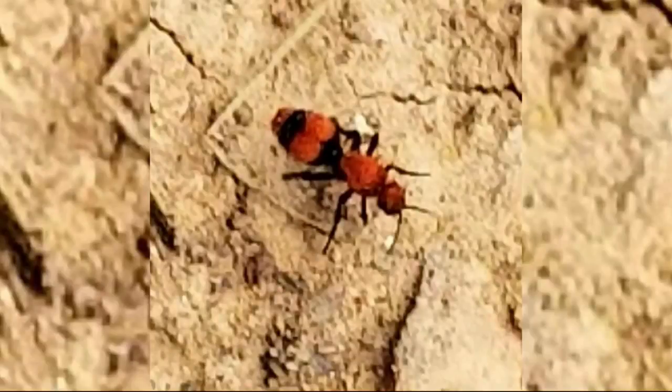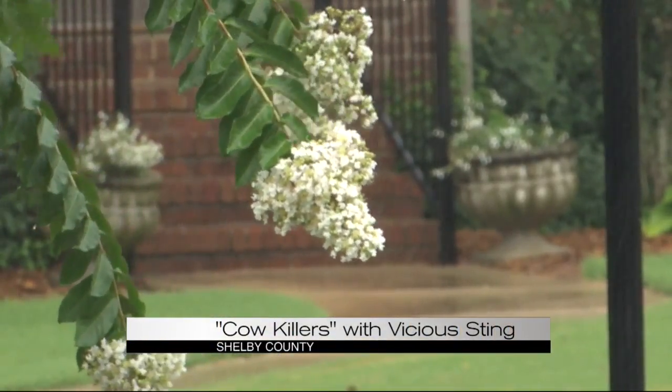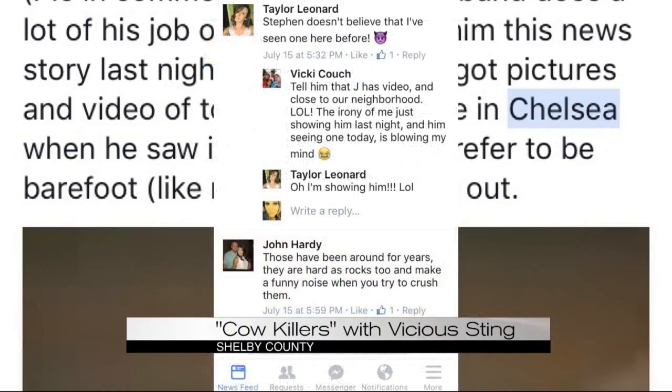They will sting. We heard from several of our viewers that these critters were turning up in neighborhoods around Chelsea. And it'll hurt like the Dickens, hence the name cow killer ant. It prompted some concerned parents to turn to Facebook to warn kids from playing outside barefoot.